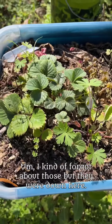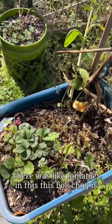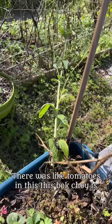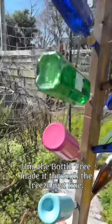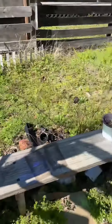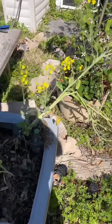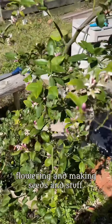I've got these strawberries right here — I forgot about those, but they were down here. There were tomatoes here too. This bok choy is flowering. The bottle tree made it through the freeze just fine, it's still going. And this is one of the bok choys that bolted — it's just flowering and making seeds.